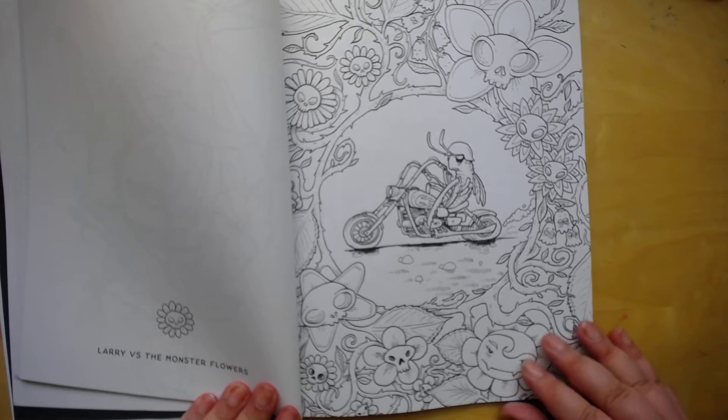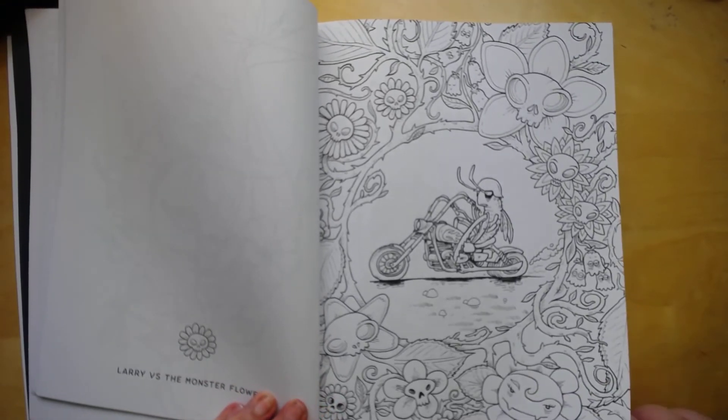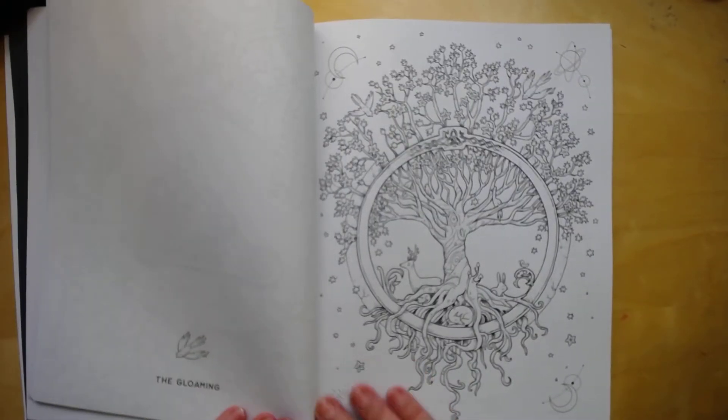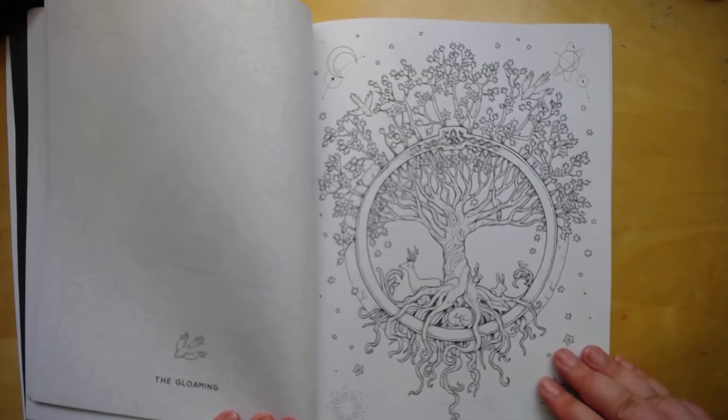Larry versus the monster flower — that's so cute. It is one of my favorites too. I really like this one.